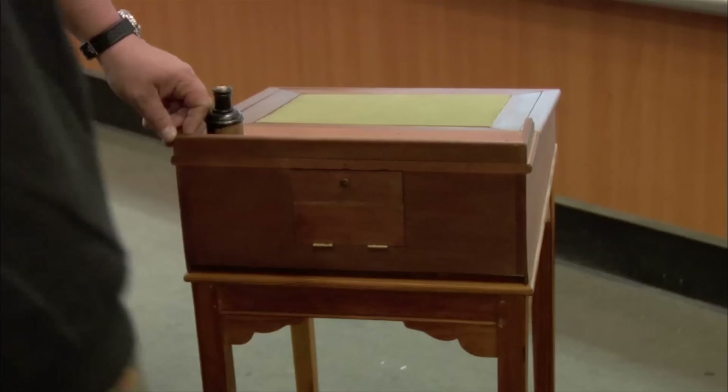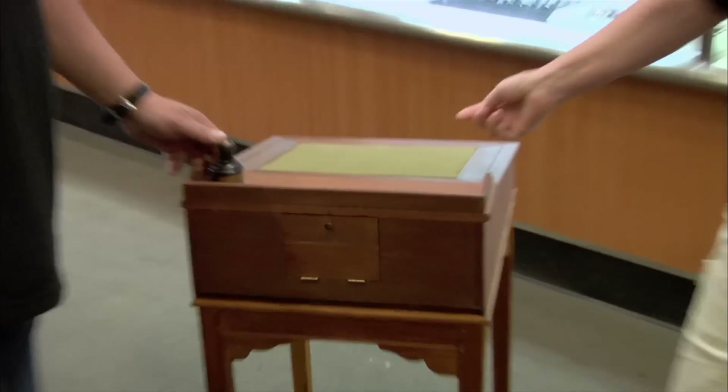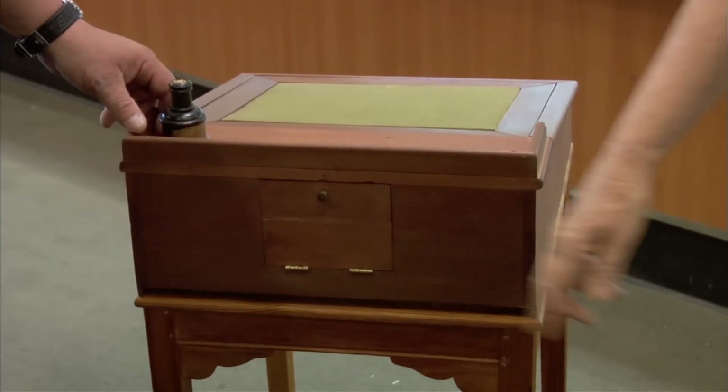So what do we got here? Well, it's a desk, but it's not really a desk. It's actually a gun — it's a gun desk. When you push down on the inkwell, a bullet fires out through the trap door.